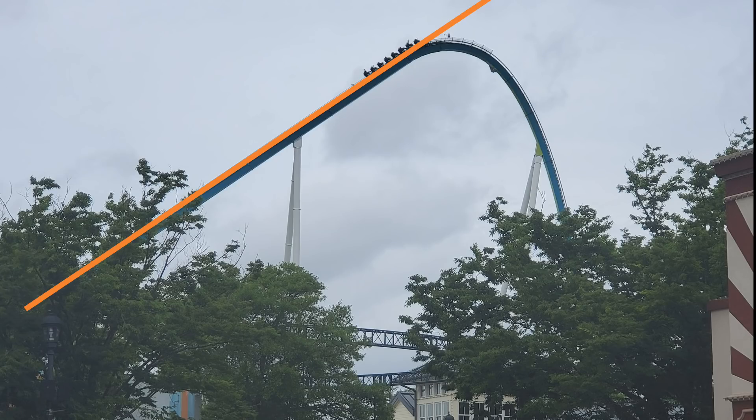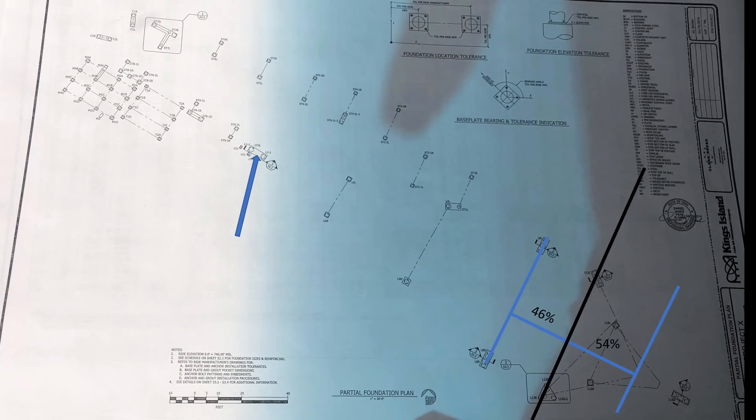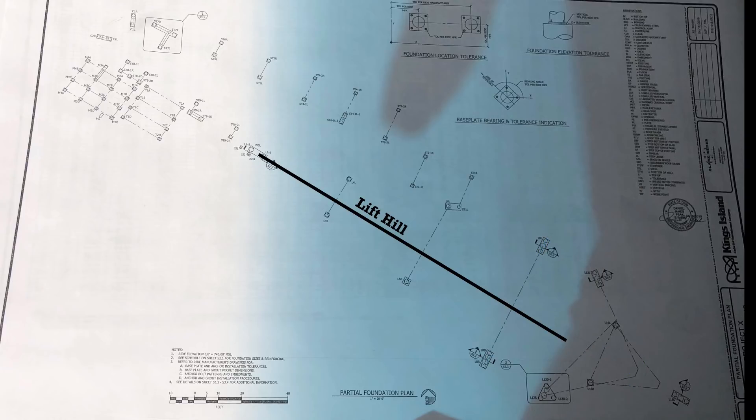Using the side view of Fury 325, we can extrapolate some things. Here is the end line of the lift hill and the spine. If we drop down the point at which the lift hill starts to drop away from this end line, and then draw a horizontal line showing the distance between two supports, the vertical line intersects the horizontal line at about this ratio. We can use that in the blueprints to get exactly where the lift hill ends — that is the exact length of the lift hill's spine end line, and that is 338 feet using the new scale.